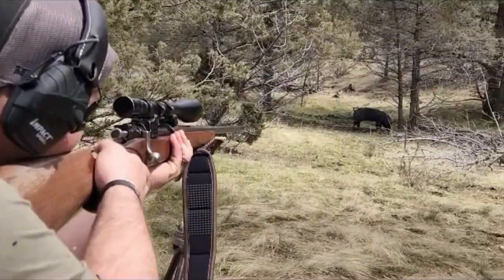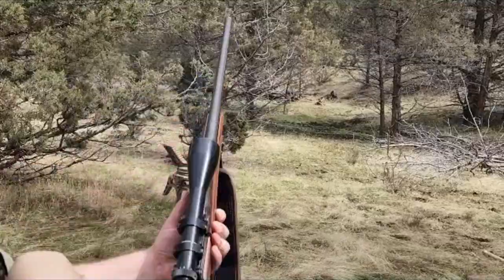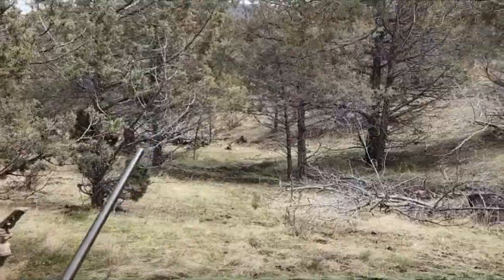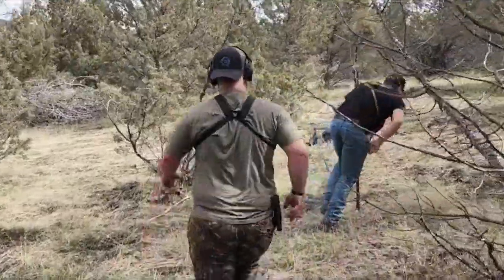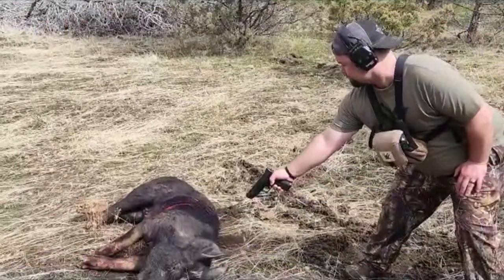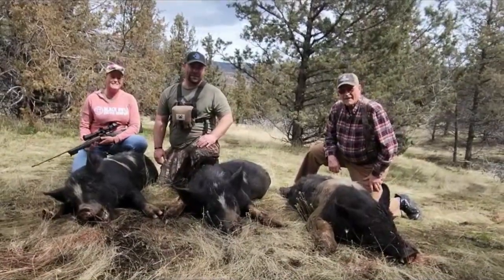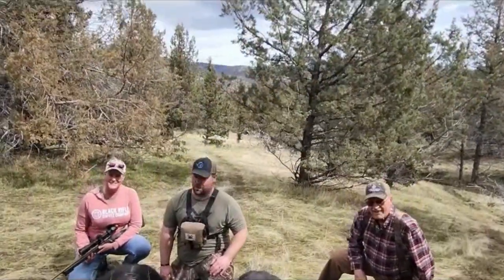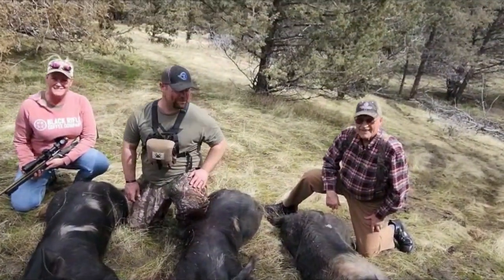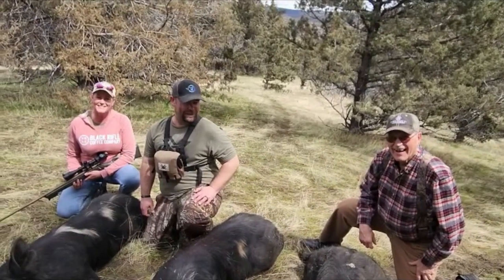Here we are Mason. Look at that — you got him! He's down. I'm going to do a dead check here, see what we got. So here we are — three for three. Good-sized pigs. Good looking crew. Successful day, guys. Congratulations. That's great.